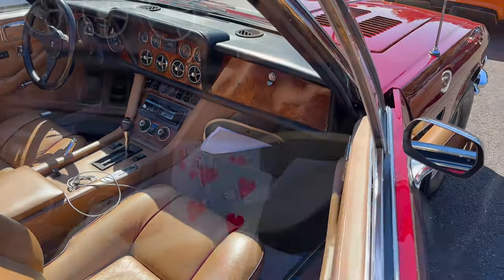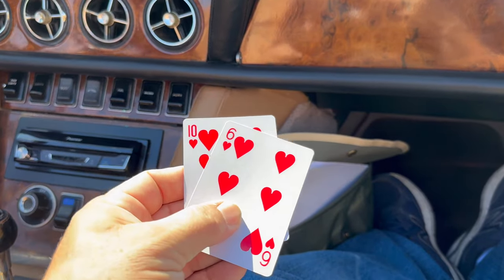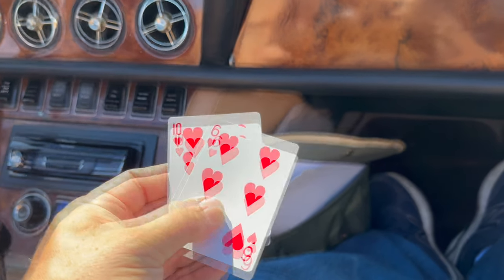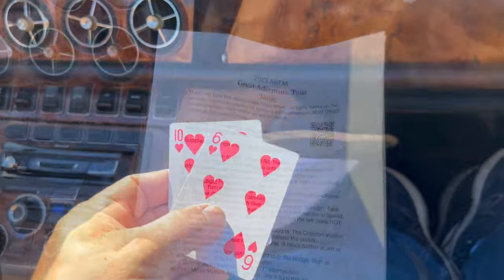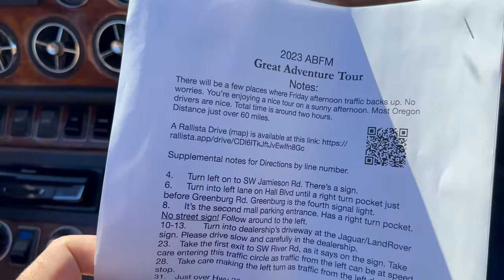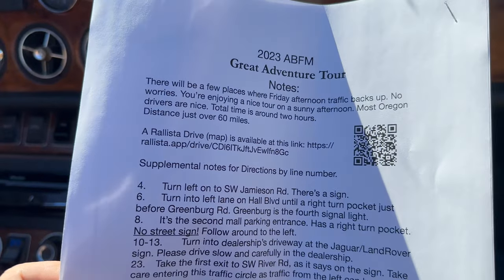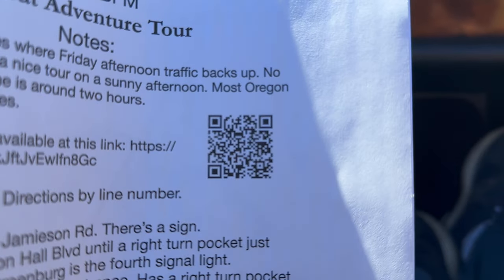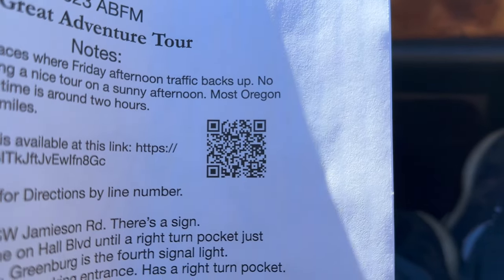We've got a navigator. This is a poker run and we're starting out with a pretty good hand already — we have a ten and a six of hearts. We'll pick up more cards as we go along. We were given a set of instructions as well as maps, and also a link to the Relistica Drive application. If you want to see the route, scan your phone on this QR code here.